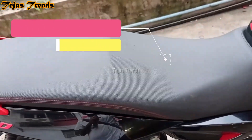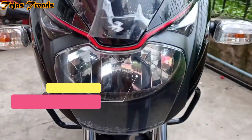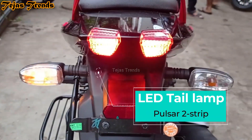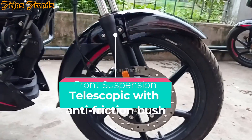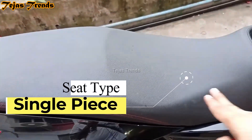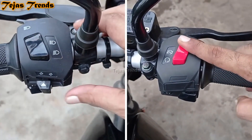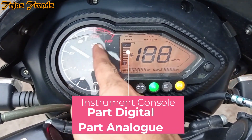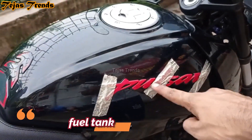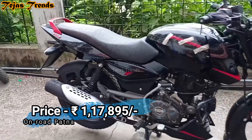Tire size is 80/100 front and 100/90 17-inch. Seat height is 795 mm and ground clearance 165 mm. The bike has blue light halogen headlamps with halogen DRLs and flexible halogen indicators. At the rear, you have Pulsar signature LED tail lamp. Suspension is telescopic front forks and twin Nitrox shock absorbers at the rear. It features a single-piece comfortable seat, single-piece grab handlebar, clip-on handlebar, backlit switches, side-mounted silencer with heat shield, part-digital part-analog instrument console, and a muscular 12-liter metallic fuel tank. Pricing is 1.01 lakh ex-showroom, approximately 1.17 lakh on-road.